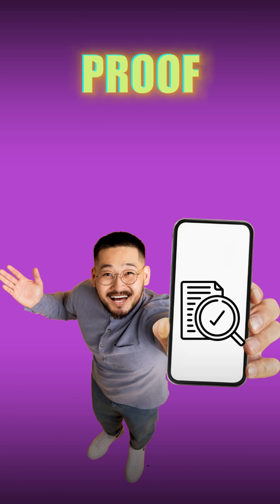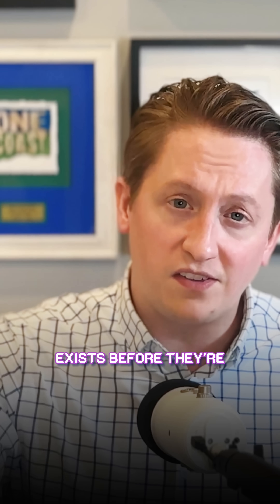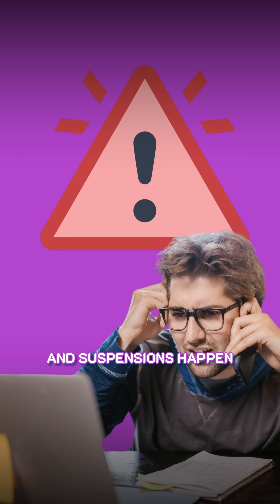Let's talk about proof, because Google needs to verify your new address exists before they're going to let you claim it. And if you can't prove it, that's when re-verifications and suspensions happen.